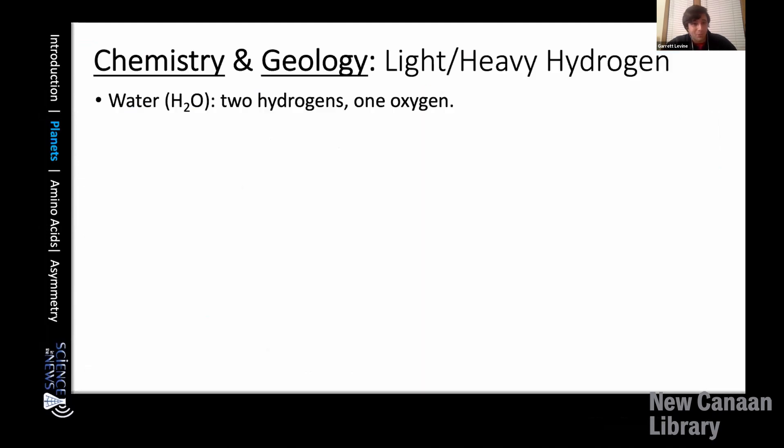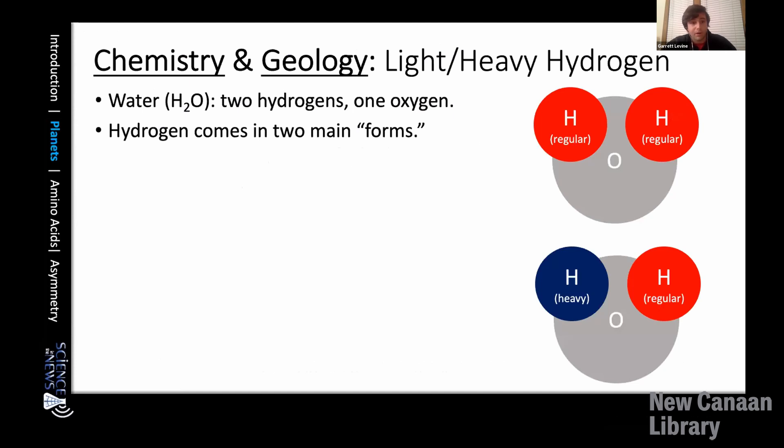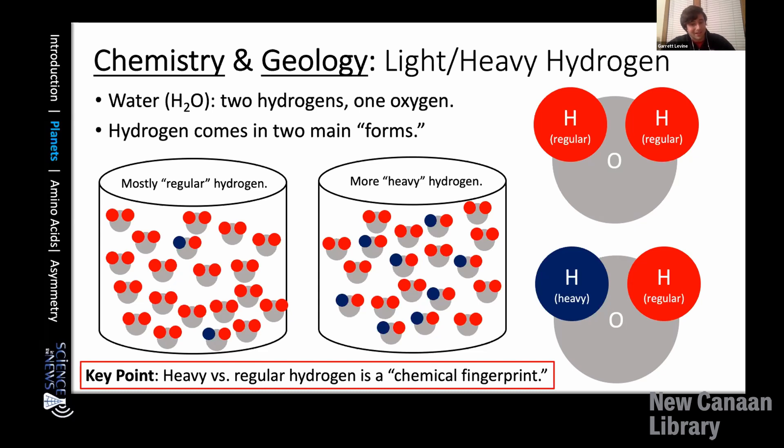We need to figure out where that somewhere else is, and for that we look at the water molecule itself. Water is H₂O, made of two hydrogens and one oxygen. Hydrogen comes in two main forms: regular hydrogen and heavy hydrogen. We can use the ratio of heavy to regular hydrogen in water as a chemical fingerprint. If we compare the heavy-to-regular hydrogen ratio in Earth's water and match it to something else in the solar system, we probably have a good idea of where Earth's water came from. The key point is that heavy versus regular hydrogen is a chemical fingerprint.